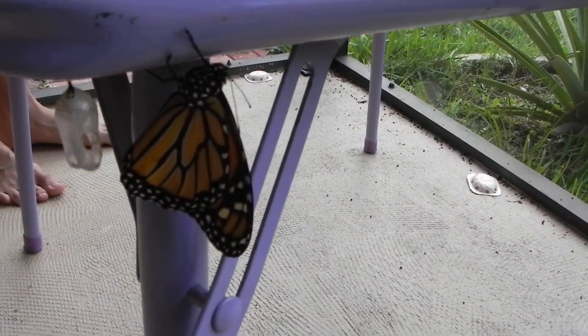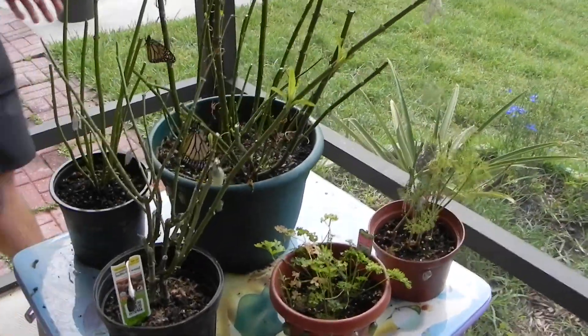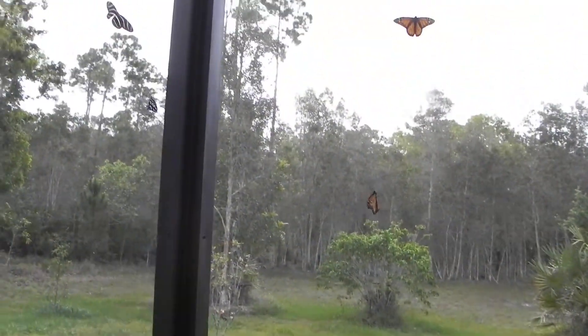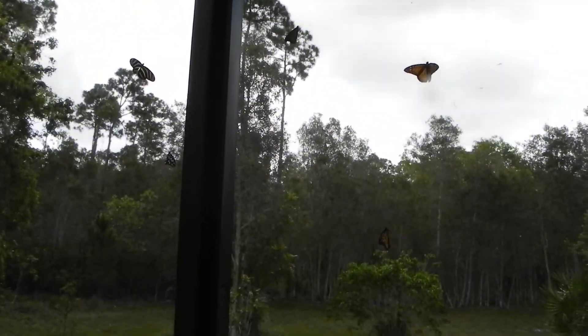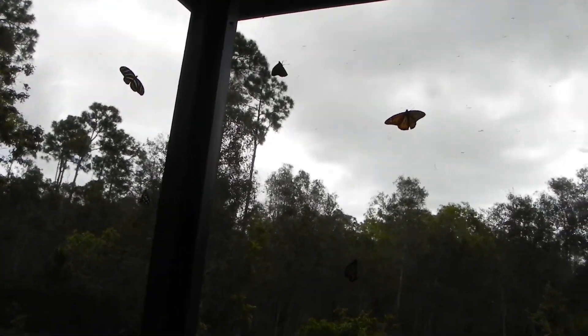That one's drying its wings before it's ready to go. We have these disgusting ants that like to eat the late stage... we got the cardinal back there. We have three in one shot — there's the zebra longwing, there are five fritillaries, and those four are monarchs.